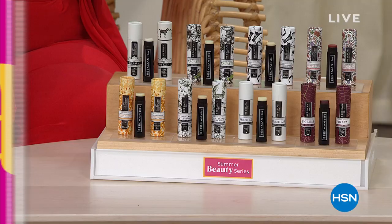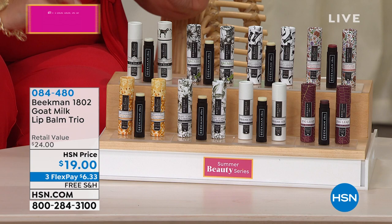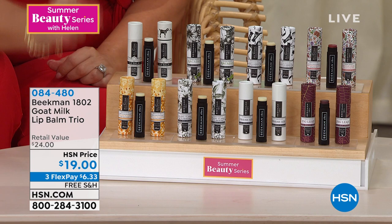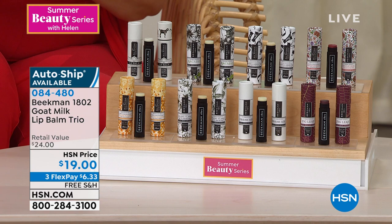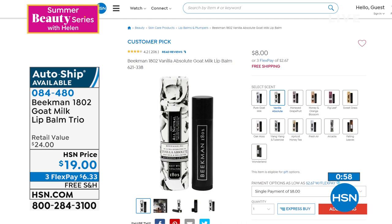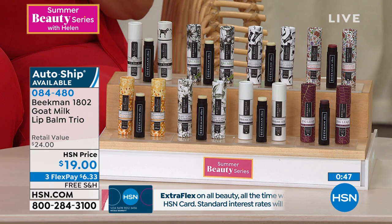So this is from Beekman — Beekman 1802, which is one of my all-time favorite brands here at HSN. This particular item is a lip balm trio. You're getting three lip balms and you choose which scent you want. It's a customer pick with 970 reviews on HSN.com. The retail value is $24, and you're getting three of them for $19. What I love about it: coconut oil, sunflower oil, vitamin E oil. It helps keep your lips really hydrated and smooth, and it doesn't have any sulfates, no parabens, no petroleum, no phosphate.